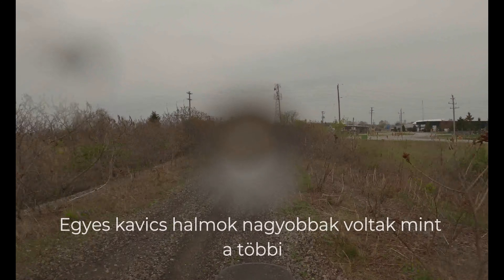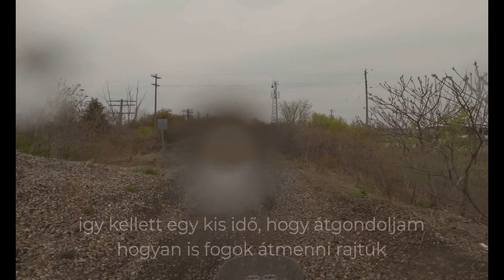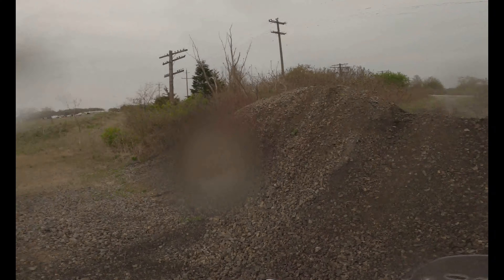Some of the piles of stones were bigger than others, so I had to take a little time and think about it — like, how am I going to do this. Then I just went for it: "All right baby, you're not even that big."